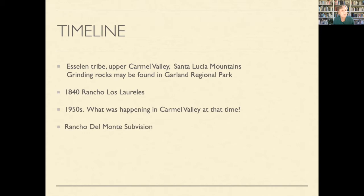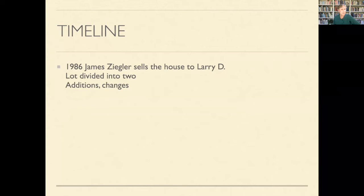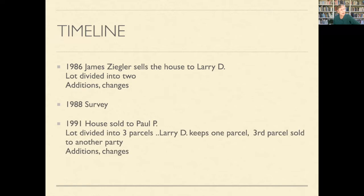I wanted to look at what was happening in the 1950s and why things changed so drastically. I live in the Rancho Del Monte subdivision. The Rancho Las Lorelas, through sales, was divided into different divisions. The house I live in was built in 1956 by James and Margaret Ziegler on five to six acres. The architect was Walter Byrd, and the house was one of only three built on a half-mile road off Carmel Valley — one of the first in the area.